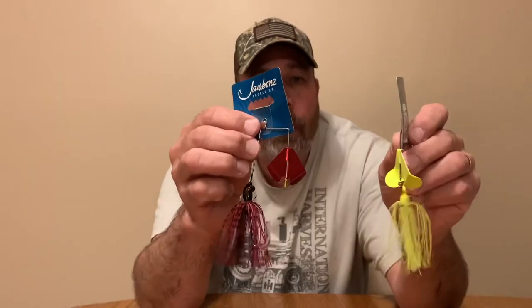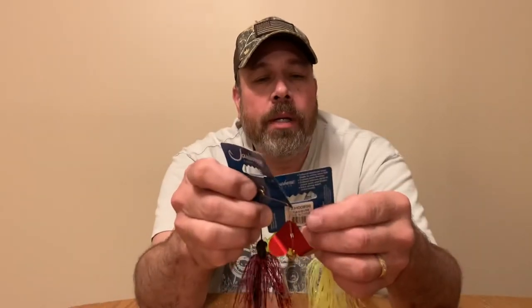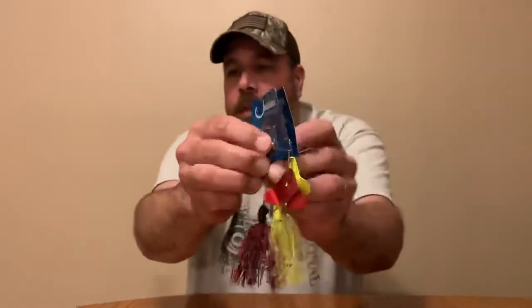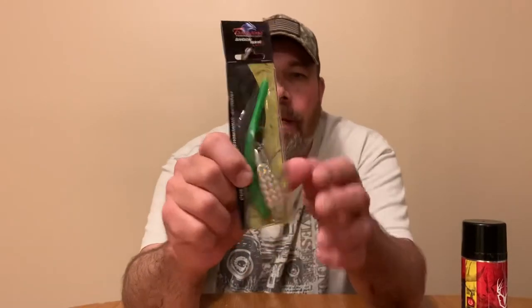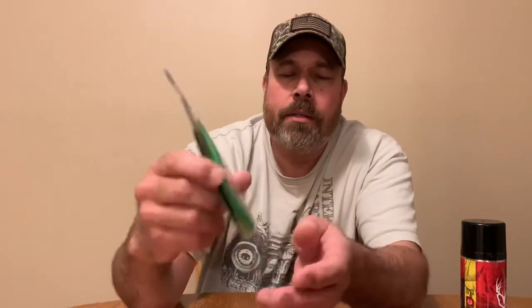Here are two Buzz Baits that will go to one individual — they're one half ounce, two different colors. And then there's also a Shockwave lure that I was using for Rockfish. It feels about like two ounces or so.